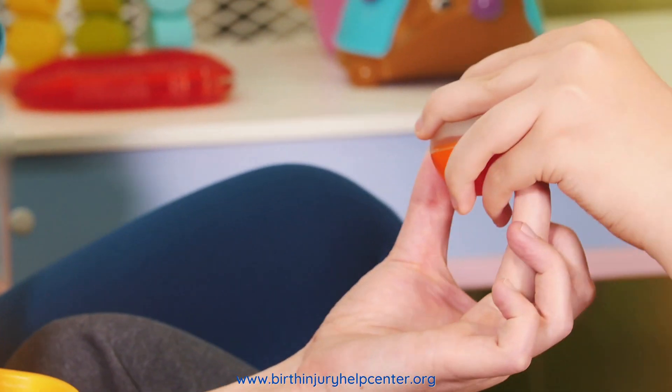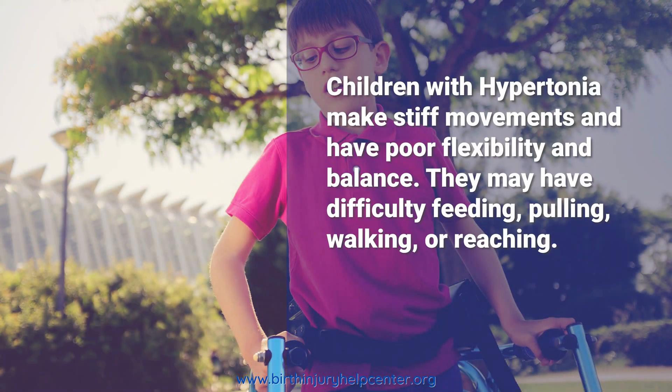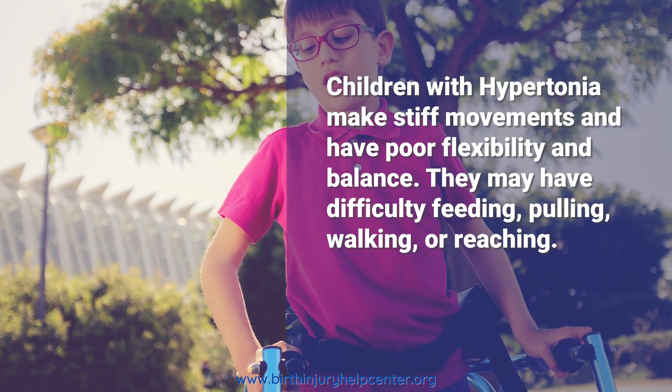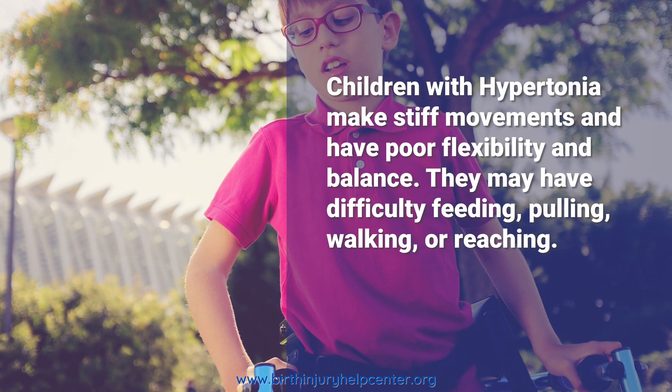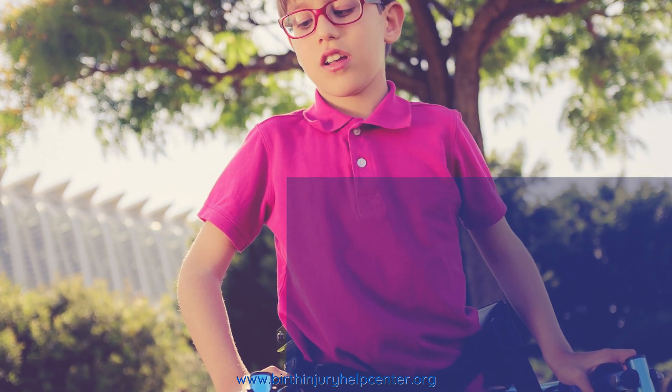People with hypertonia will have issues with stiff movements, balance, walking, and reaching. In some cases, someone can also have problems with feeding. The other hallmark of hypertonia is an extreme lack of body flexibility.